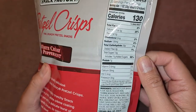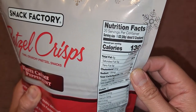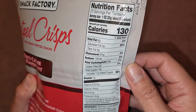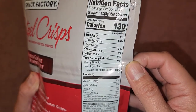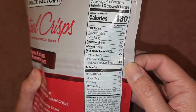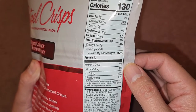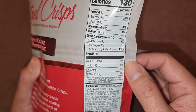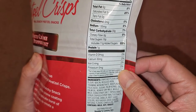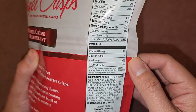Here you go, you have the nutrition facts. 20 servings per container. Serving size is about one ounce or five crackers. 130 calories, 6 grams of fat, 8%. Saturated fat 5 grams, 25%. Got some sodium in there, 135 milligrams, 6%. Carbs 20 grams, 7%. 13 grams of sugar, which includes 11 grams of added sugars, 22%. Protein 1 gram.